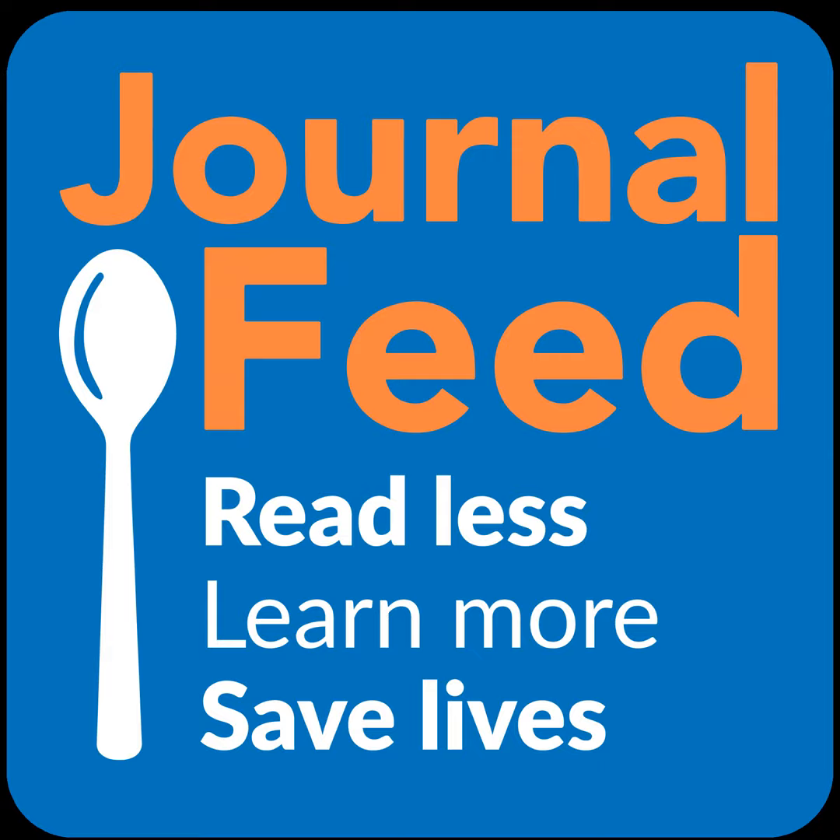If you're hearing this, you're not part of the members feed and missed three articles this week: leukopenia in febrile infants, complication rates for central venous catheter placement, and healthcare reform. Links to all original articles can be found at journalfeed.org or in your show notes. Our goal at the Journal Feed is for you to read less, learn more, and save lives — one spoonful at a time. Thank you.